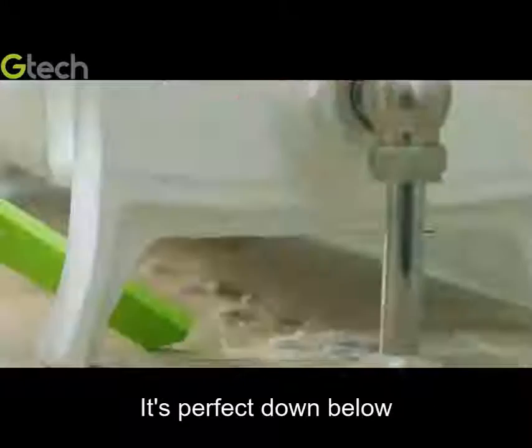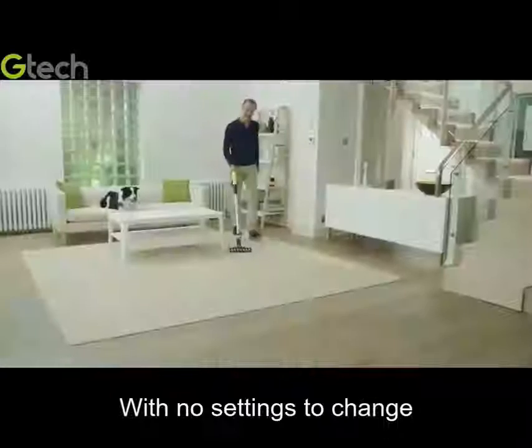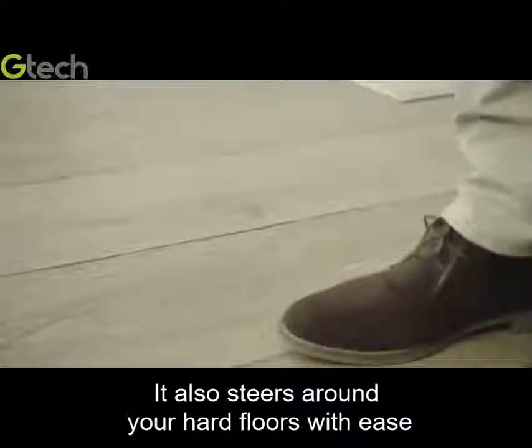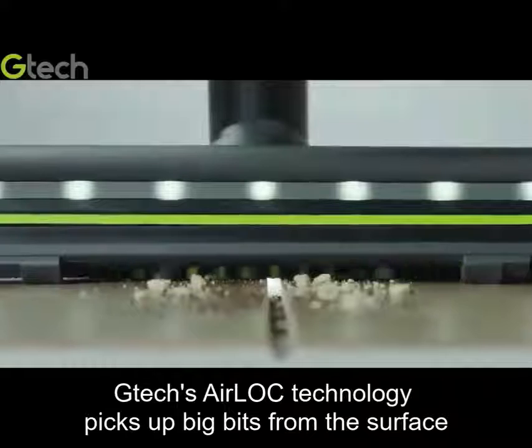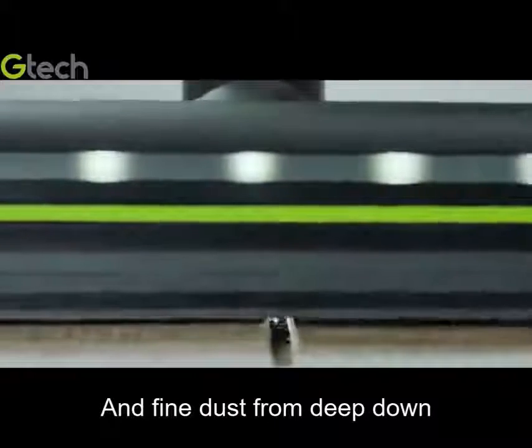It's perfect down below and up high. With no settings to change, it also steers around your hard floors with ease. Gtech's airlock technology picks up big bits from the surface and fine dust from deep down.